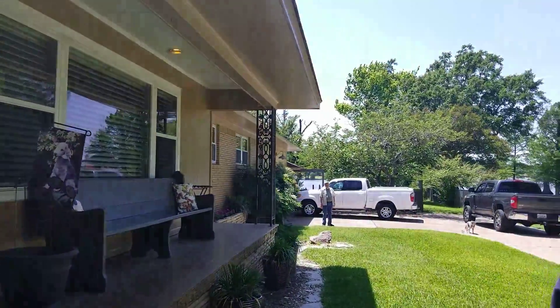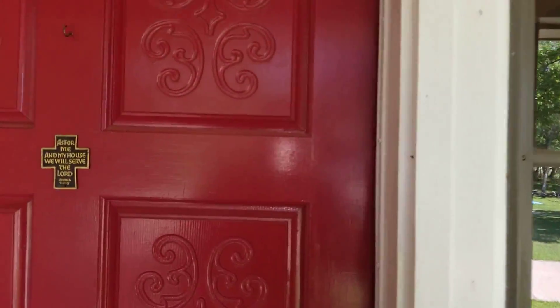Hi, I'm Michael with Team Lytle Berkshire Hathaway. Right here I have 1506 Cross Lake — a beautiful, adorable home that sits on the lake with a pool.